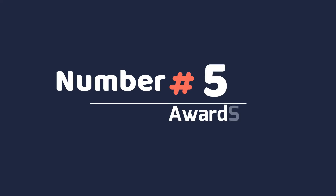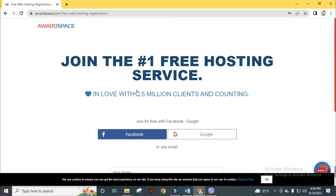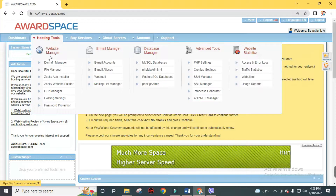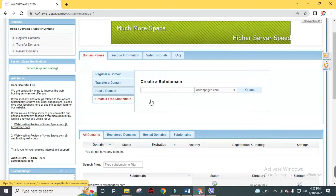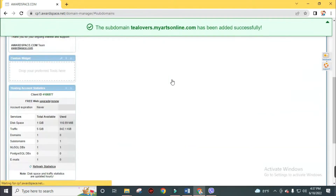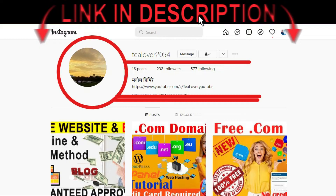Now let's start with number 5: Award Space — where ideas turn into websites. To get a free domain, create your free account, set up your hosting package, then connect your domain name and install WordPress. Click the free sign-up button, fill in your valid information, and click Register Now. After creating your account, go to Hosting Tools and click Domain Manager, then click Create a Free Subdomain. Type your desired domain name and choose an extension such as .com, .net, or .org. After creating your subdomain, your website will be live instantly.